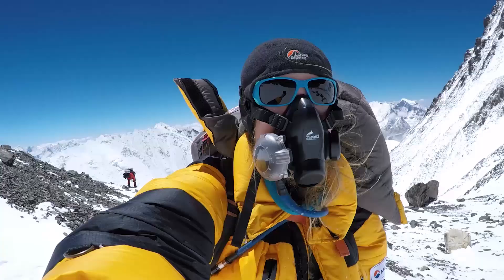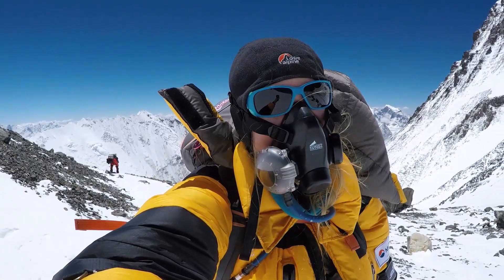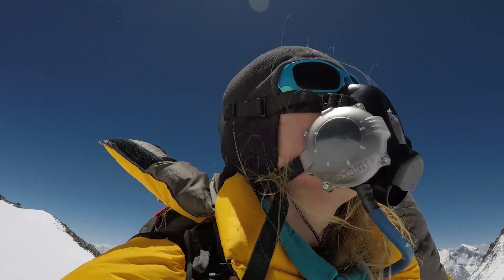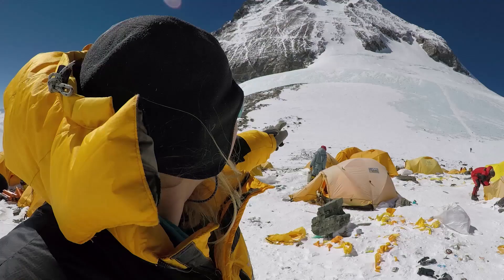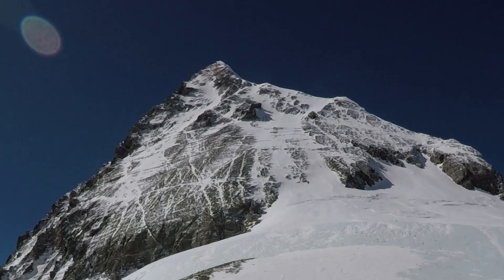I'm at the South Col. It's windy. We walked up from Camp 3 today with oxygen. As you can see I'm not wearing the oxygen mask at the moment, so I'm getting a bit out of breath, but it's lovely to be up here. That's the route — that's the way we're going in the morning. One more day above.